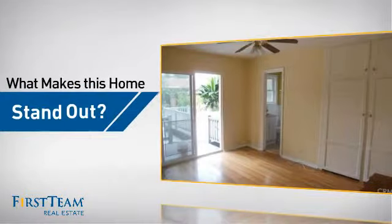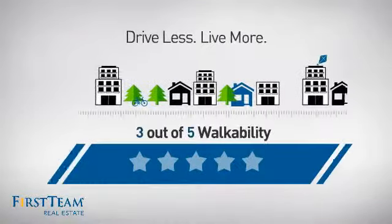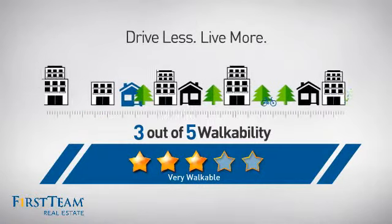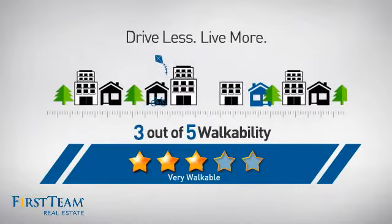But let's talk about what really makes this home stand out. With a walkability score of 3, the neighborhood is a very walkable place to live — for a healthier lifestyle, shorter commutes, and the ability to run errands on foot.